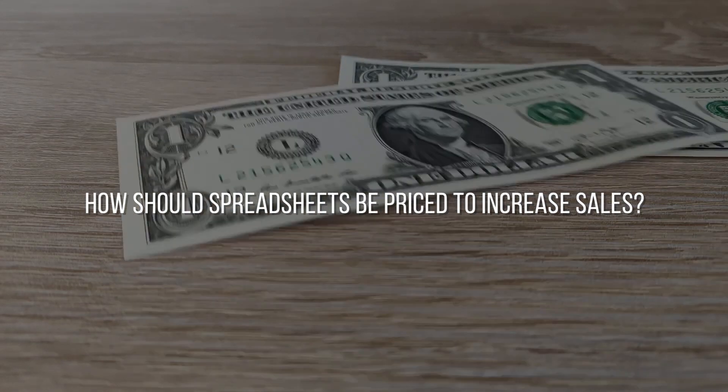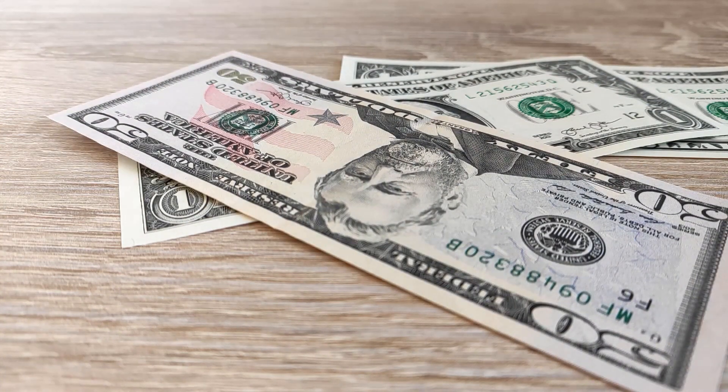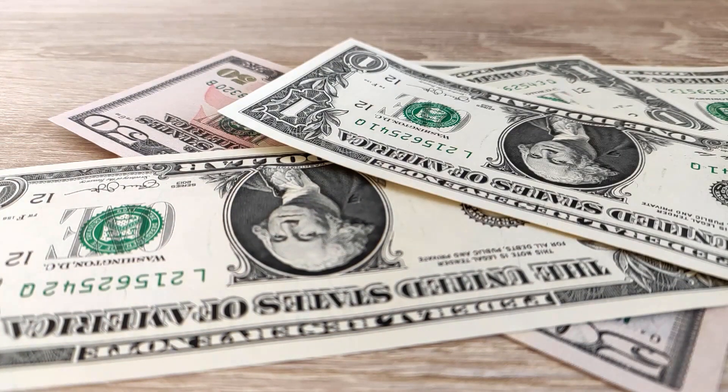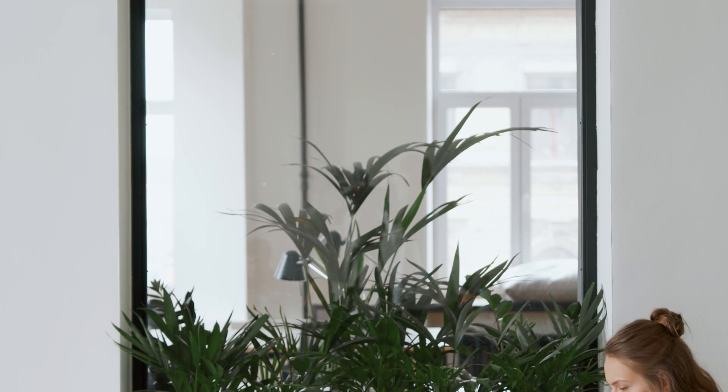How should spreadsheets be priced to increase sales? The typical spreadsheet cost falls between ten dollars and thirty dollars. However, some well-known and prosperous creators even charge more than thirty dollars for their goods. The pricing of your product is heavily influenced by your target market. Overcharging could result in disastrously low sales. Keep in mind that you can always start out low and gradually raise your prices as you gain more knowledge and a larger client base.